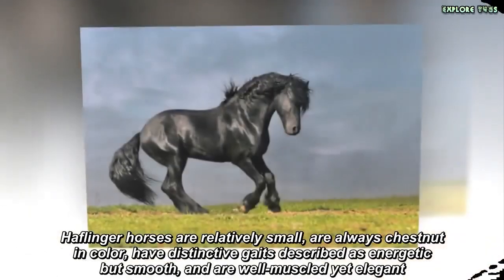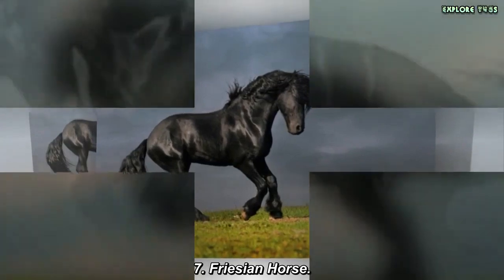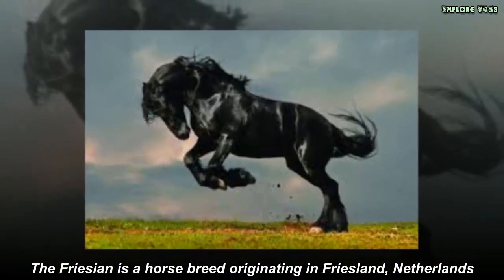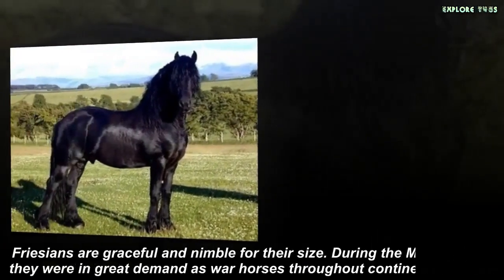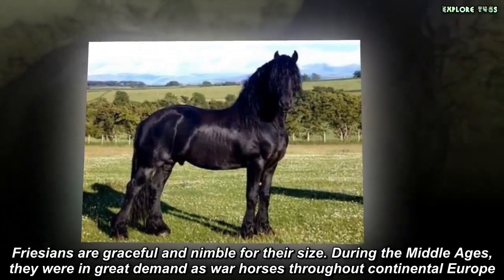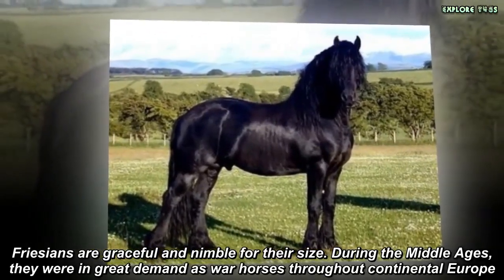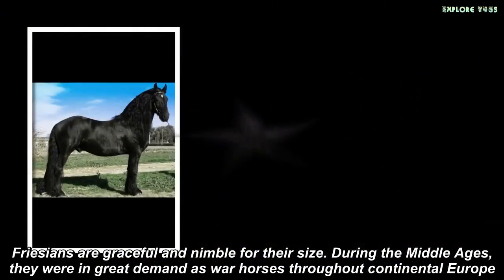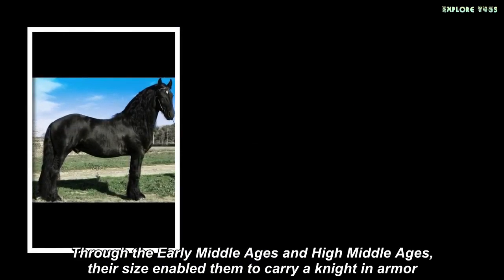Frisian Horse. The Frisian is a horse breed originating in Friesland, Netherlands. Frisians are graceful and nimble for their size. During the Middle Ages, they were in great demand as war horses throughout continental Europe. Through the early Middle Ages and High Middle Ages, their size enabled them to carry a knight in armor.